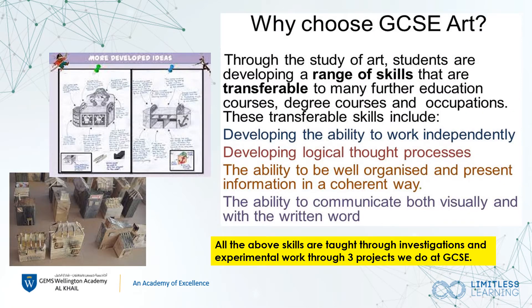This course really helps students develop transferable skills that help with a variety of degree courses and occupations. These include working independently, developing logical thinking, being organised and presenting their work in a coherent way, and being able to communicate both visually and with written content.